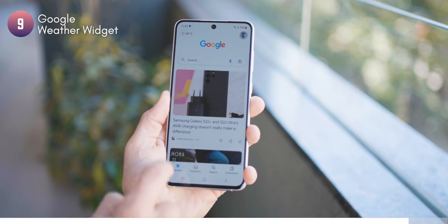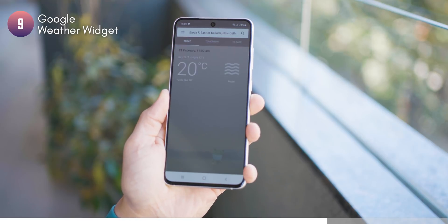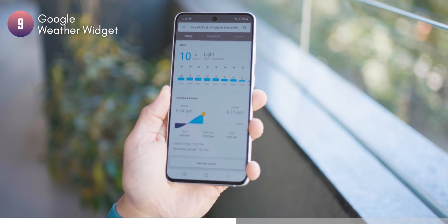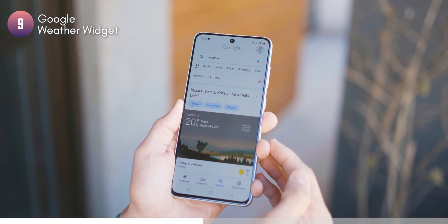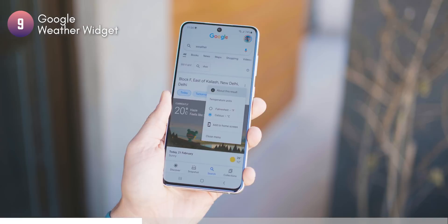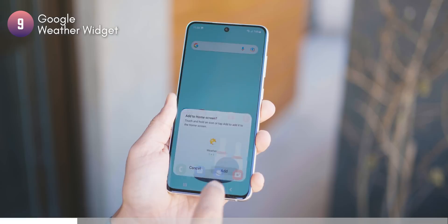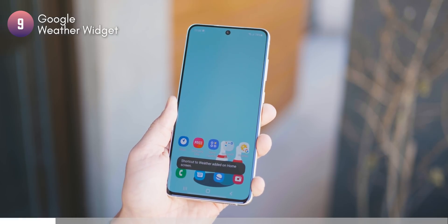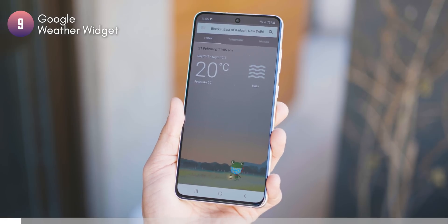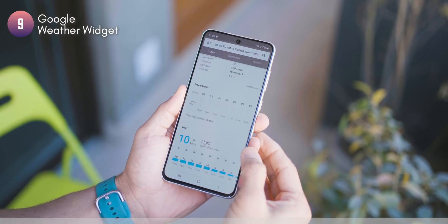Generally, if you have a non-Google Android phone and want to check the weather, you have to open Google Search, tap on 'Today,' and look at the forecast — a pretty long process. But here's what you can do: the next time you search for weather, tap on the overflow menu and tap 'Add to Home Screen.' This creates a weather widget like the one on Google Android phones, but on your non-Google Android phone. When you tap it, it directly opens the weather forecast.